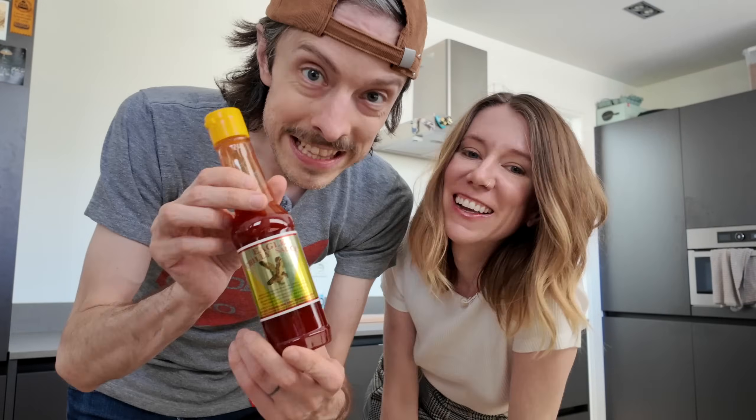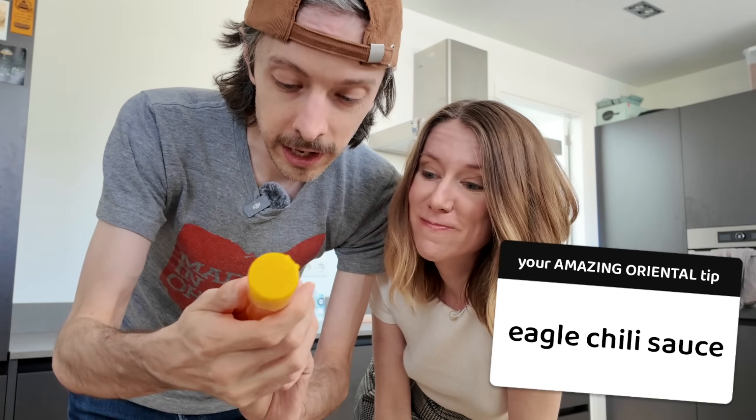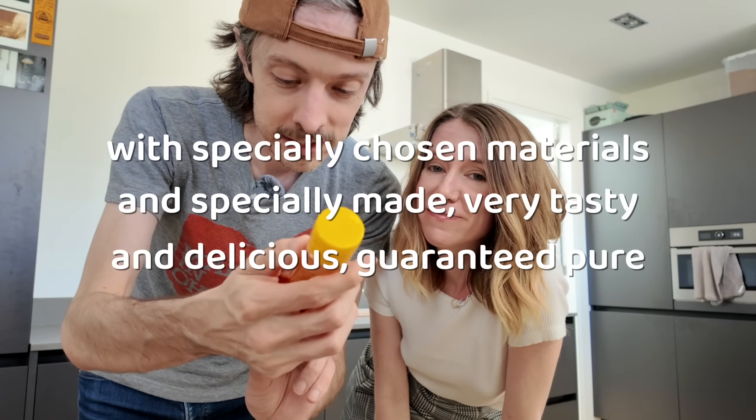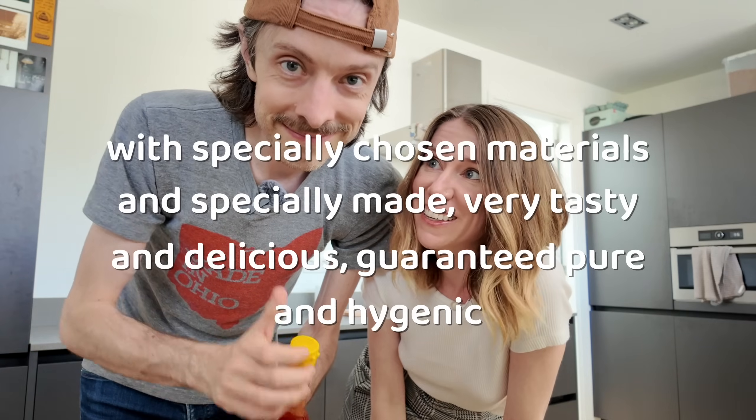We're going to start today by trying this Eagle chili sauce, which is made with specially chosen materials, very tasty and delicious, guaranteed pure and hygienic. I'm glad it's hygienic.